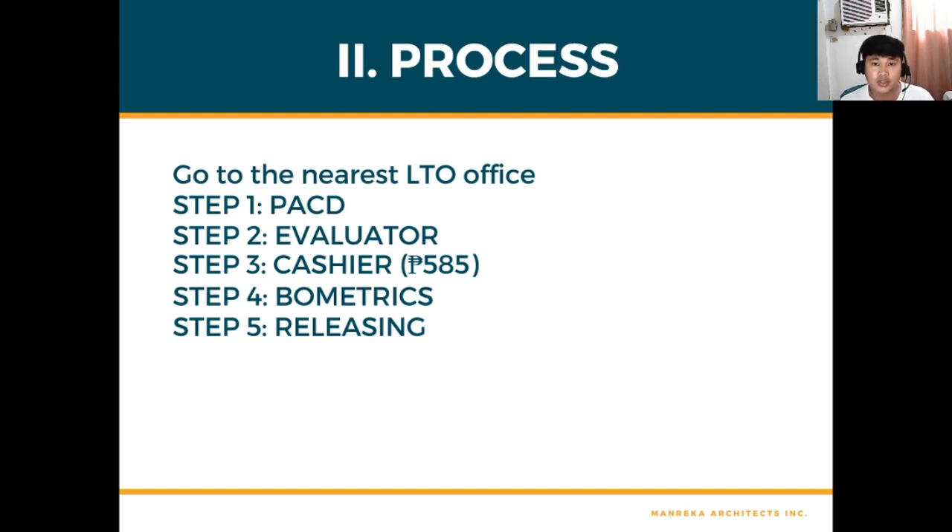First, go to the nearest LTO office bringing all your requirements: your medical certificate, your CDE online exam certificate, your driver's license, your form, and of course your money. The first step is PACD — this is where the officer will check your papers to see if they are complete. If complete, you proceed to step two: the Evaluator, where your information will be uploaded into the LTMS account and validated.